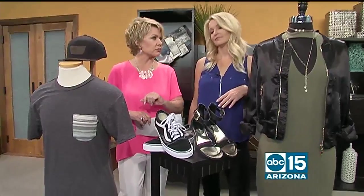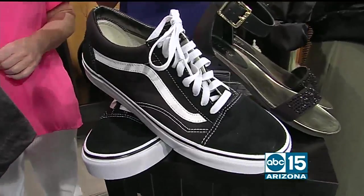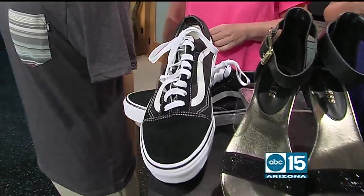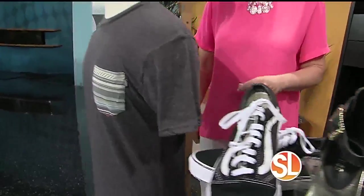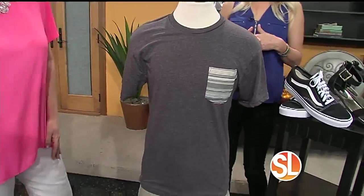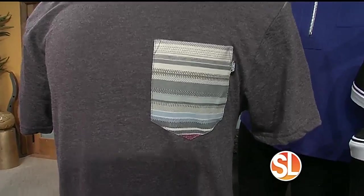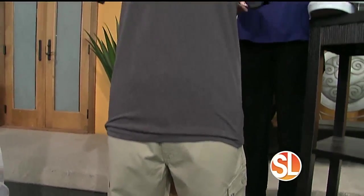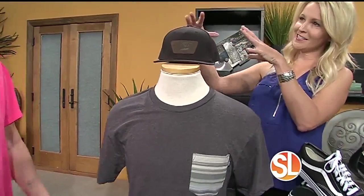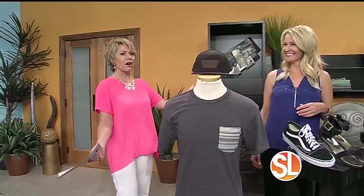The guys have their own options too. Over at Vans, we've got old school Vans shoes for $60. Guys want to be comfortable and casual — so there's a charcoal gray t-shirt with a pattern pocket at $14.95, paired with textured khaki shorts at $29.99. Top it off with the signature Vans hat at $35, and you will look like a rock star.